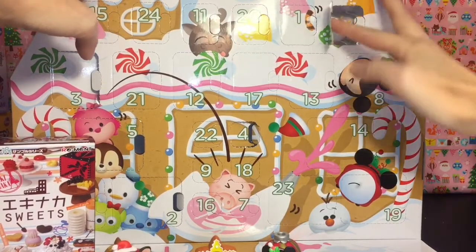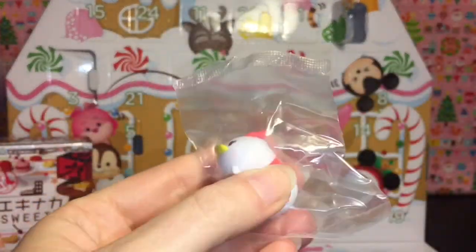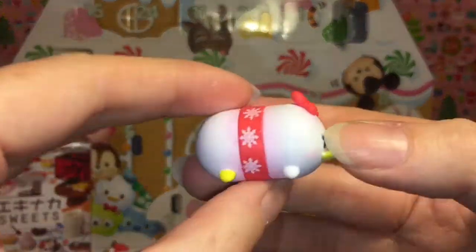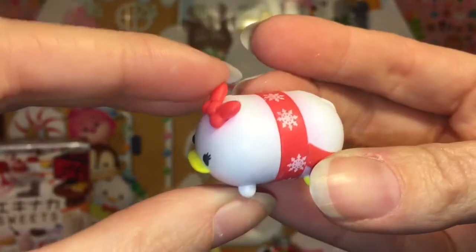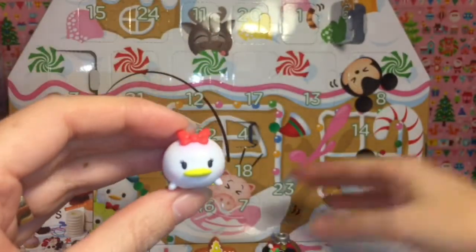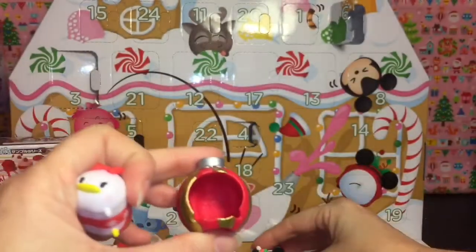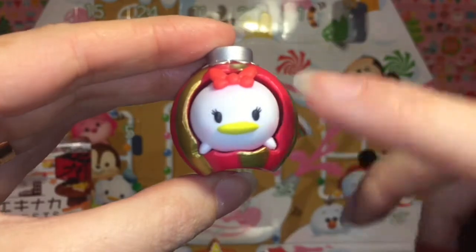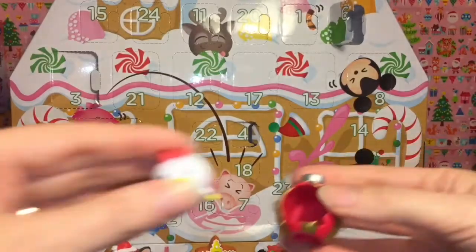This is day six and we have a whole cute little Daisy midsize Zoom Zoom. She's all dressed up in this little Christmas outfit with a scarf and little snowflakes — she is super cute — and her little red bow, awesome! The midsize ones can fit in the little ornament accessory we got. This was day one, or maybe day three, so we can put her inside the ornament. Little duck face sticking out, so that is awesome. We now have two midsize Zoom Zooms.